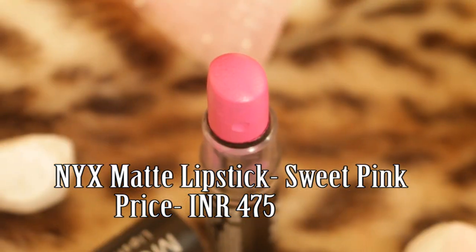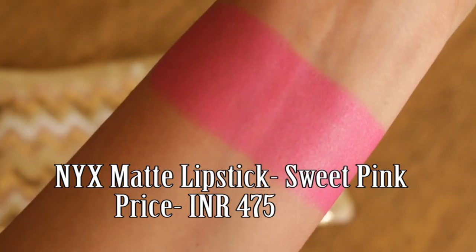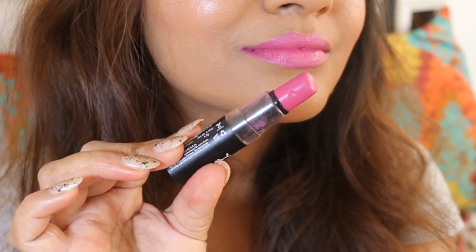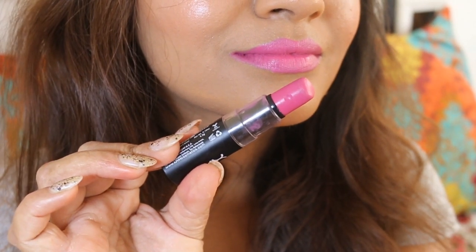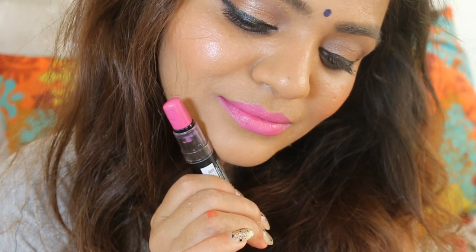NYX Sweet Pink. NYX describes this Sweet Pink as a violet fuchsia shade, and the description is very apt. Sweet Pink is a cool toned blue base fuchsia shade which looks amazing on most skin tones.